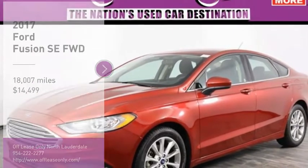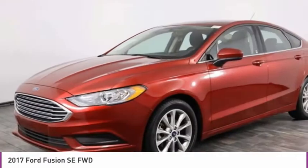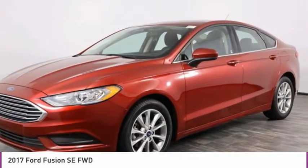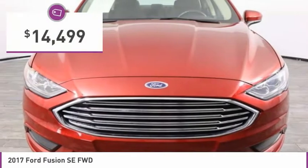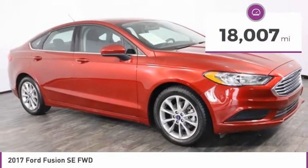Looking for the right vehicle? Check out the 2017 Fusion. You can have both impressive power and great economy in a Fusion, and it is priced below $15,000. This vehicle has less than 20,000 miles.